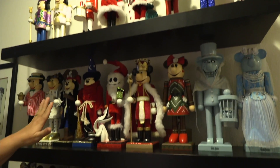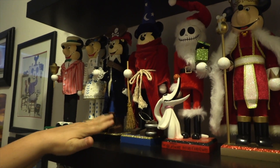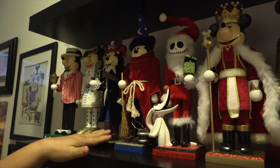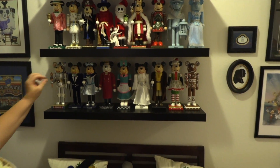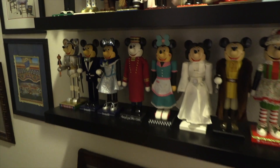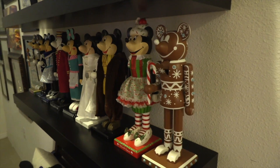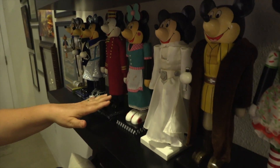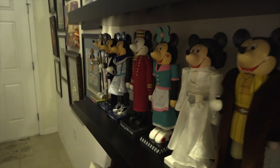It did start with these flat-nosed ones. I got this one before I even moved here to Florida. I got them as a gift for Christmas from my husband. And then, of course, the collection grew and grew. And then they came out with more of the extended noses and more characters, like park characters. Like this one's from the 50s Primetime Cafe. This one is from your favorite ride, the Twilight Zone or the Tower of Terror.